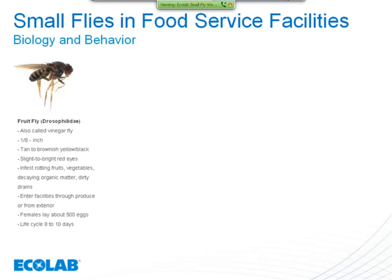Females lay about 500 eggs in their lifetime. In a very short period of time, there can be a large fruit fly problem. The life cycle from egg to adult is 8 to 10 days — going from egg, to larva, to pupa, to adult stage. Once they reach adulthood, they only live about two weeks, but that's plenty of time to reproduce and lay eggs in conducive areas.